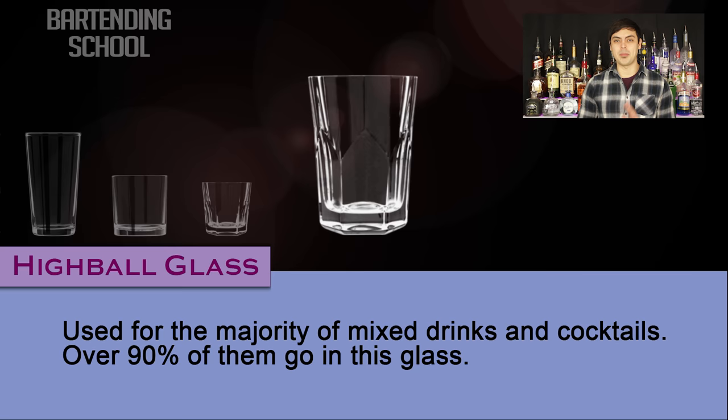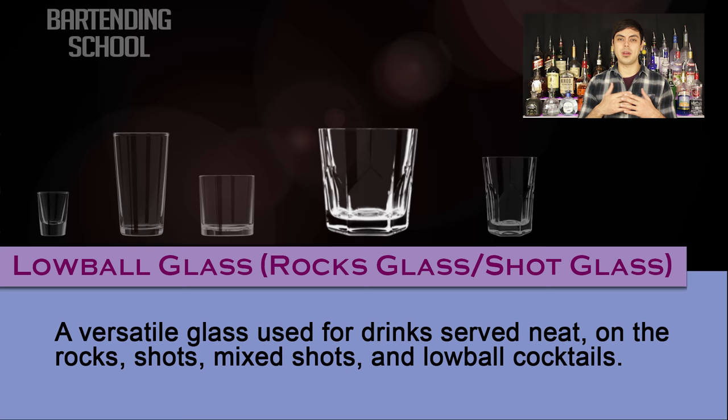Lowball glass. Also called a rocks glass, and sometimes referred to as a shot glass, it is a versatile glass used for drinks served neat, on the rocks, shots, mixed shots, and lowball cocktails such as the White Russian and Incredible Hulk.